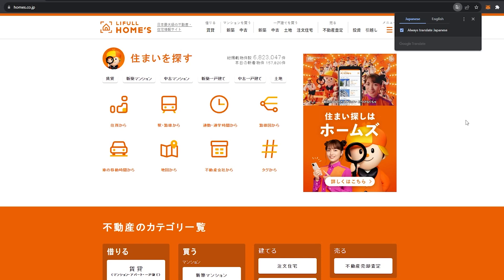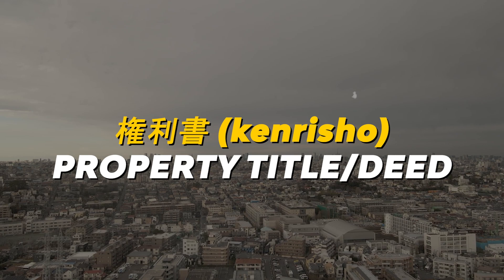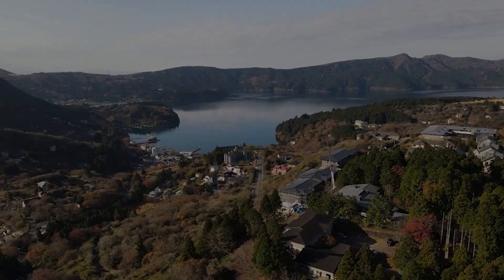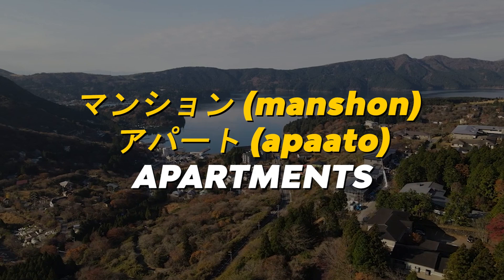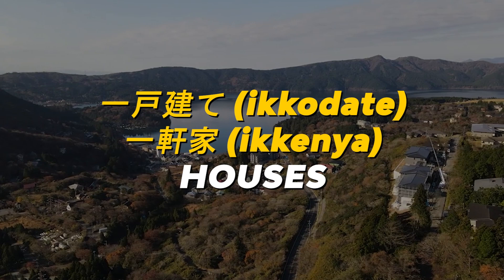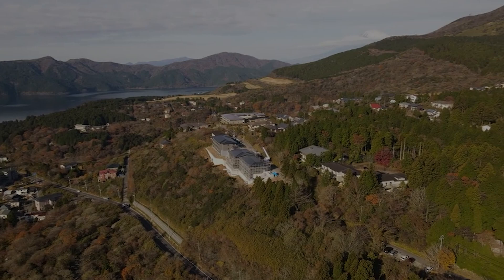When I look for property listings, I usually use three websites: At Home, Sumo, and Homes. Thanks to today's technology, you don't have to read Japanese — just use built-in browser translation. Here are some key Japanese terms: 'fudosan' means real estate, 'fudosanya' is a real estate agent, 'bukken' is property, 'kenrisho' is property title or deed, 'chintai' is rent, 'kau' or 'kounyusuru' means to buy. For property types: 'mansion' or 'apato' for apartments, 'tochi' for land, 'ikkodate' or 'ikkenya' for houses.